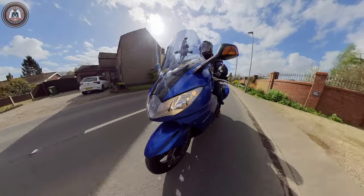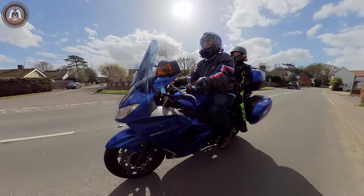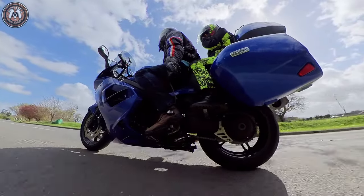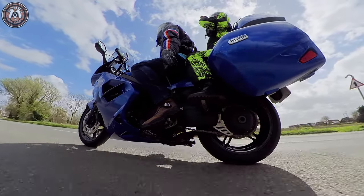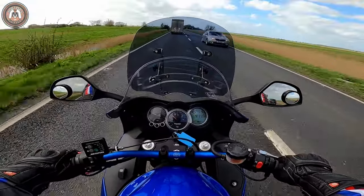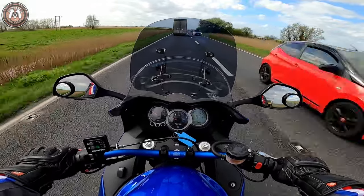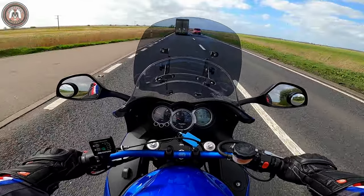Dad: It handles corners very well. Even with heavy luggage on it, it doesn't tip over or become wobbly — it's pretty much the same. This is the perfect day to test this bike because there are two of us on it and it's very windy. It gives us a good indication as to whether you'd be blown around a lot, and I feel very comfortable and confident on this bike.